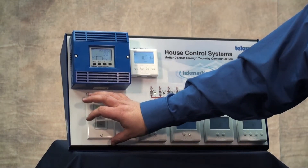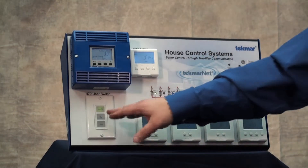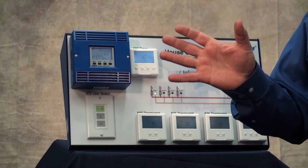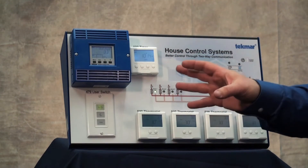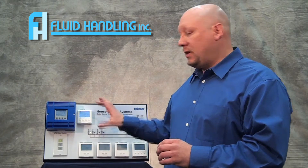We're also using a user switch. If you want to go away for vacation for a month, you can press one button and the entire system goes into setback — so you don't have to go to each individual stat and turn down the temperatures. We can do it all in one. Tecmar is taking it to the next level to gain efficiencies and comfort within the home.